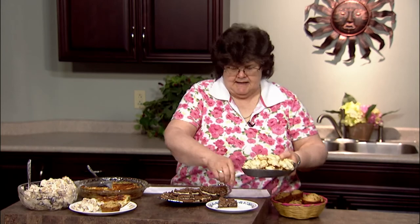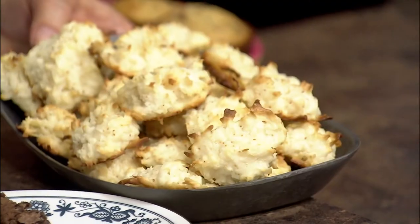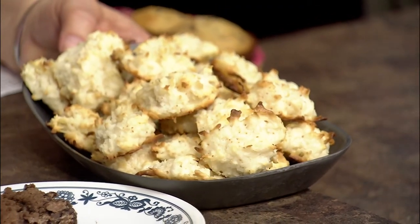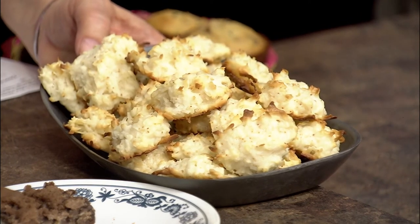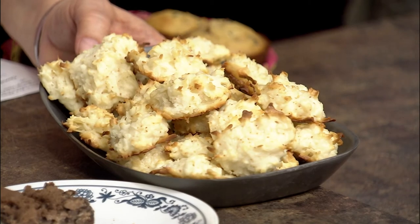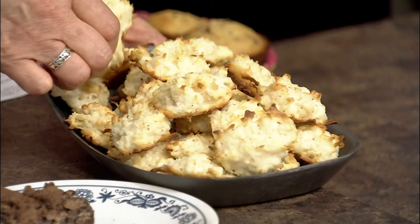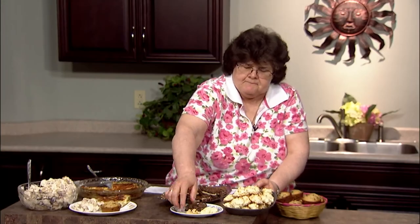Then I have lemony coconut macaroons. If you like macaroons, try this — it's really good. It has egg whites, lemon juice, lemon peel, shredded coconut, and condensed milk, so you don't have the fat you'd find in some other things. We'll put a couple of those cookies right here on this plate and turn everything over to Lynn.